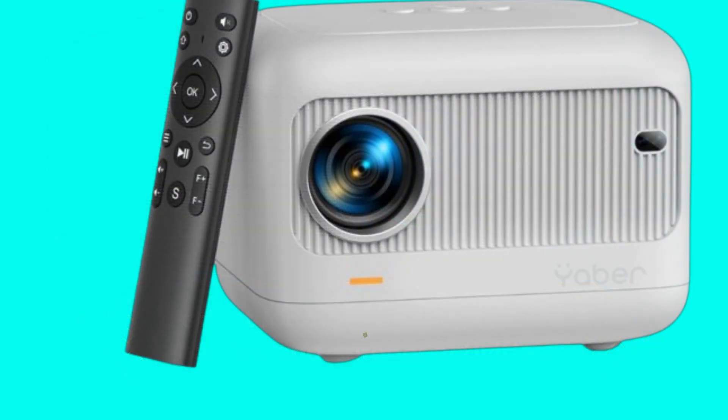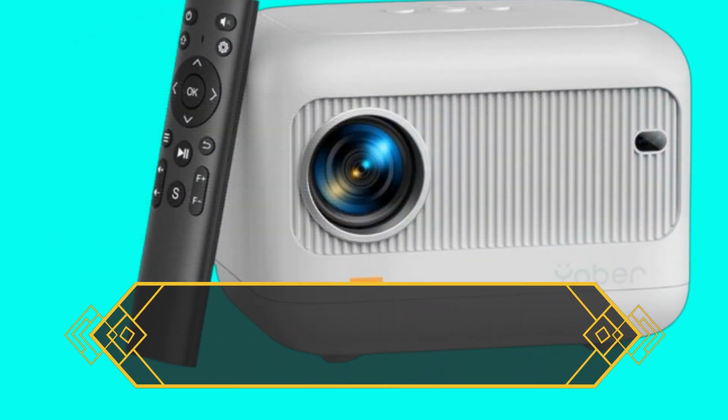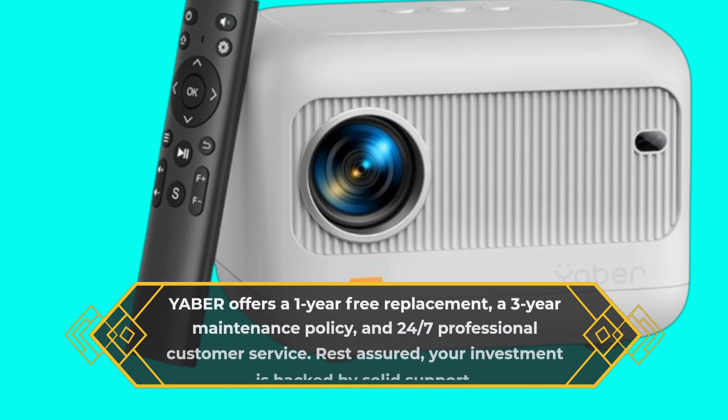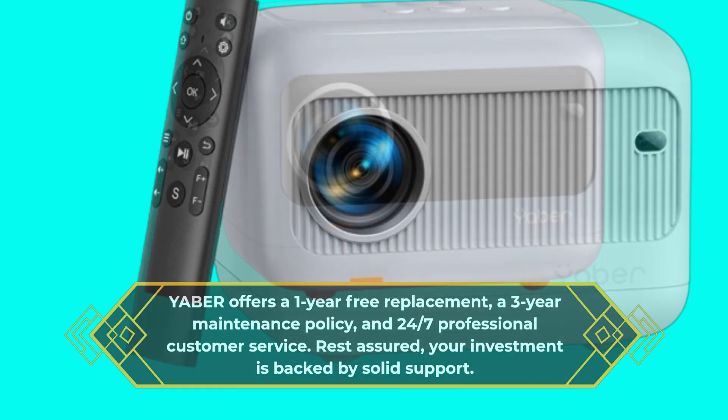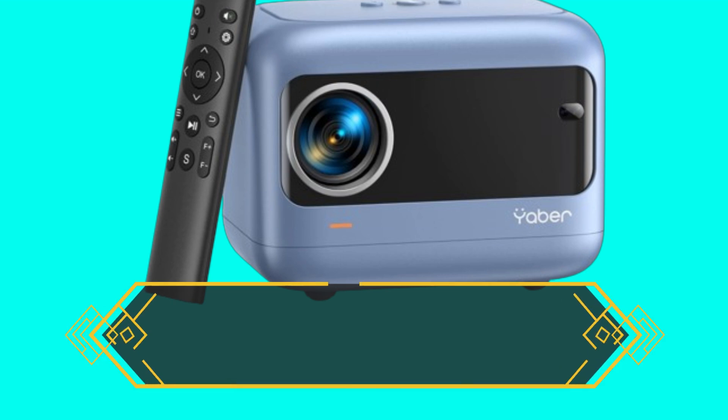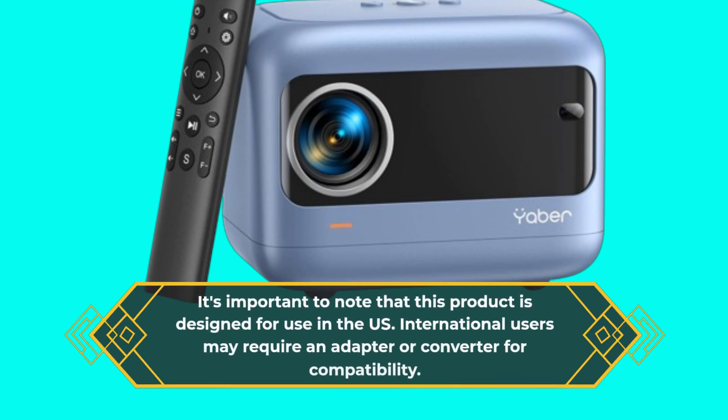YABER offers a one-year free replacement, a three-year maintenance policy, and 24/7 professional customer service. Rest assured, your investment is backed by solid support. It's important to note that this product is designed for use in the U.S., and international users may require an adapter or converter for compatibility.